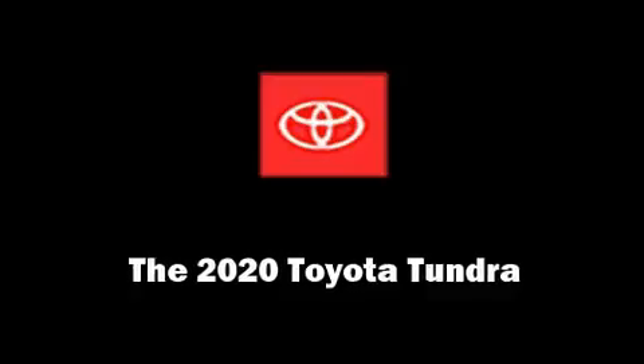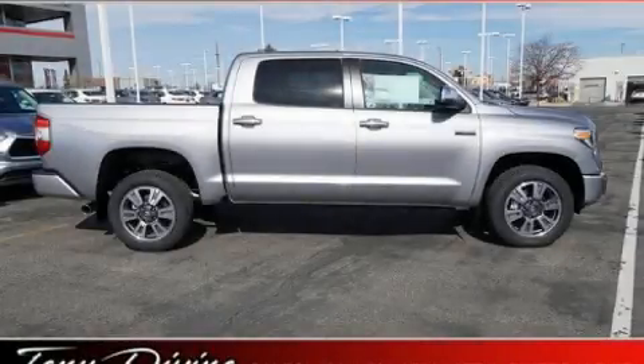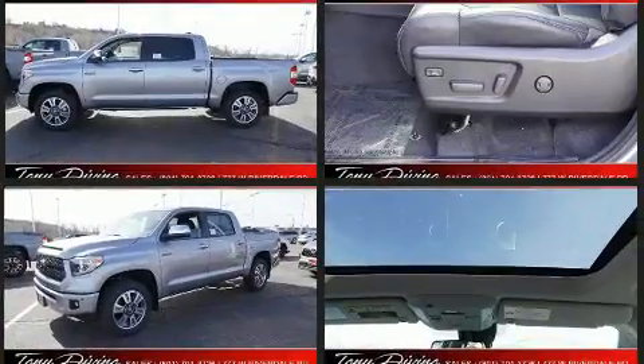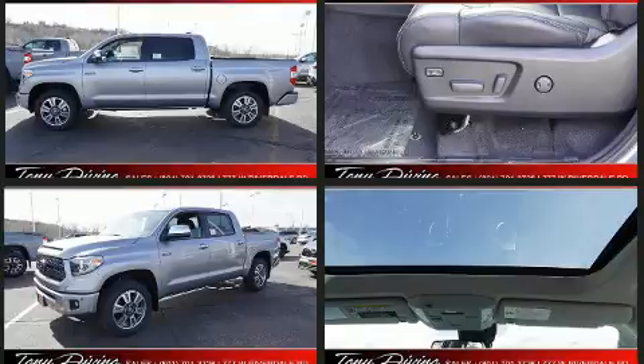You can expect a lot from the 2020 Toyota Tundra. This four-door, five-passenger truck provides a satisfying ride for all passengers. It features four-wheel drive capabilities, a durable automatic transmission, and a powerful eight-cylinder engine.